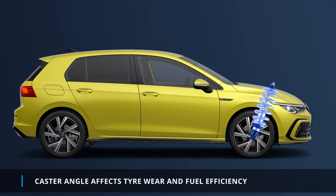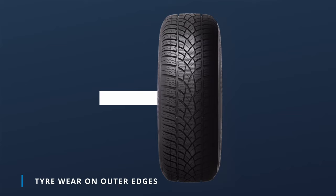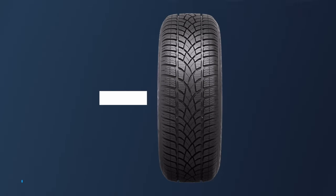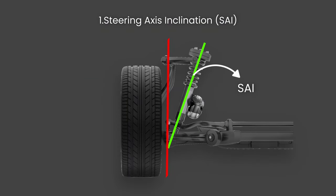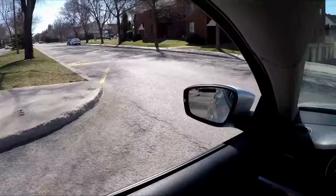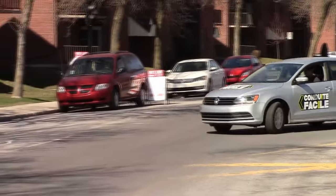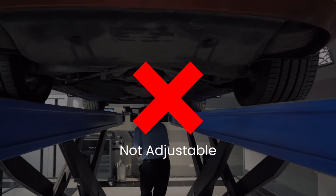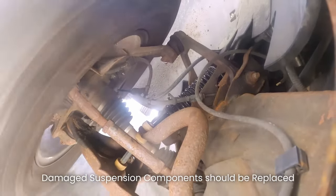The caster angle can affect tire wear and fuel efficiency. Too much positive caster causes excessive wear on the outer edges of the tires, while a negative caster angle causes wear on the inner edges. Regarding secondary angles, these include steering axis inclination (SAI) and thrust angle. SAI is the angle formed by a line drawn through the upper and lower steering pivot points — from the strut mount to the lower ball joint. Like caster, SAI helps stabilize steering by providing a self-centering effect. Unlike primary angles, SAI is not directly adjustable; if it is out of specification, it usually indicates a bent or damaged suspension component that needs repair or replacement.